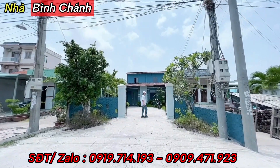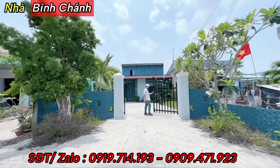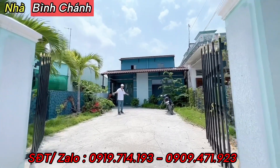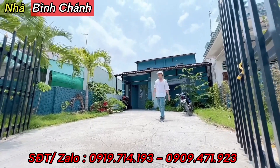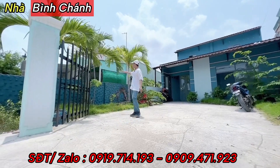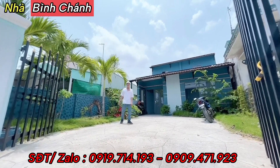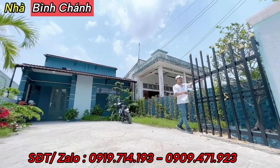Trước khi vào nhà thì có một lớp cổng sắt đơn giản màu đen, mở ra xe ô tô có thể vào đậu trong sân được. Đây là khoảng sân của căn nhà, rộng rãi và thoải mái, dài khoảng 10m. Phía ngoài trước nữa là 15m. Có hàng cây, chậu cây hai bên bức tường, tường nhà sơn màu xanh dương đậm. Có trồng hàng cây, một cây mai bé bé xinh xinh đặt ngay góc nhà.